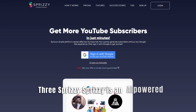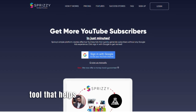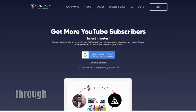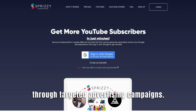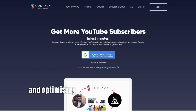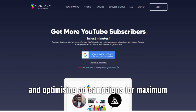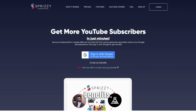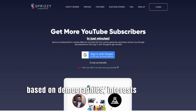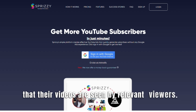Number 3: Sprizi. Sprizi is an AI-powered promotional tool that helps creators gain exposure and increase the reach of their YouTube videos through targeted advertising campaigns. It assists in reaching the right audience and optimizing ad campaigns for maximum impact. Benefit 1: Targeted advertising — Sprizi allows creators to specify their target audience based on demographics, interests, and other factors, ensuring that their videos are seen by relevant viewers.